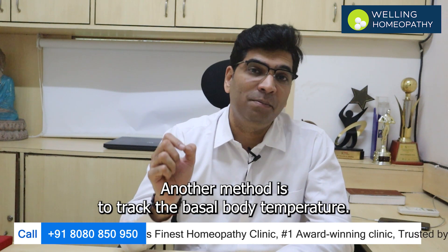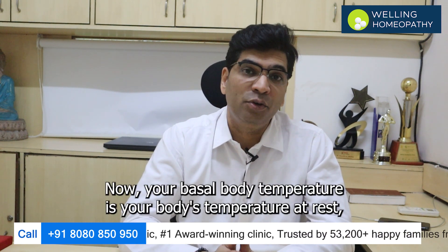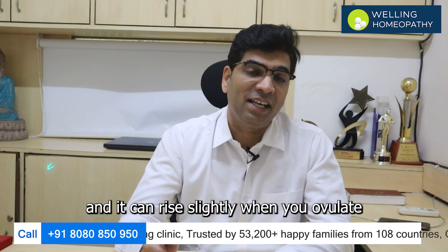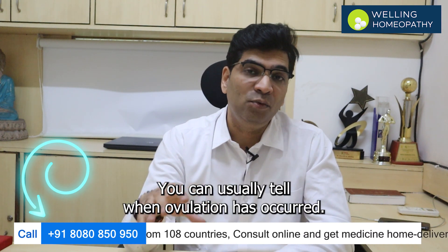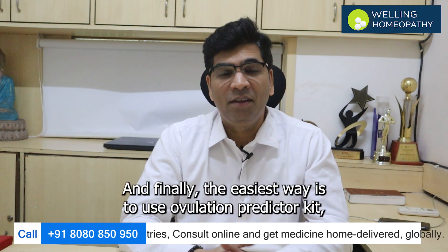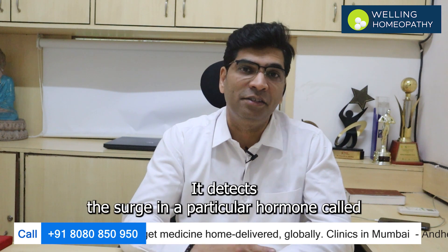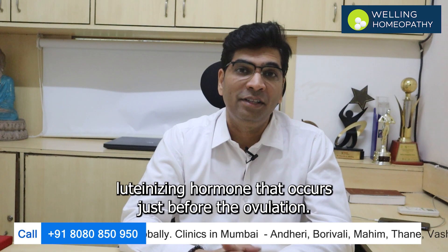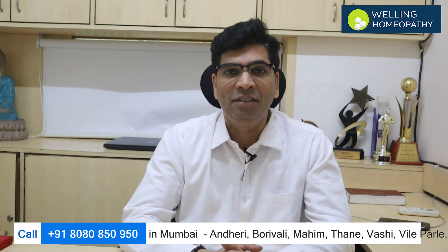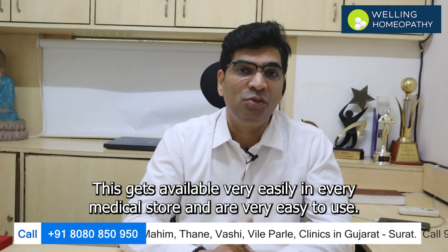Another method is to track your basal body temperature. Your basal body temperature is your body's temperature at rest, and it can rise slightly when you ovulate. By tracking your temperature every day, you can usually tell when ovulation has occurred. And finally, the easiest way is to use an ovulation predictor kit, which detects the surge in a hormone called luteinizing hormone that occurs just before ovulation. These kits are available very easily in every medical store and are very easy to use.